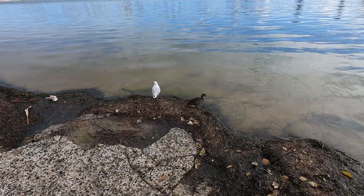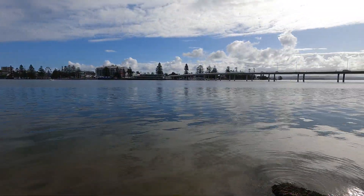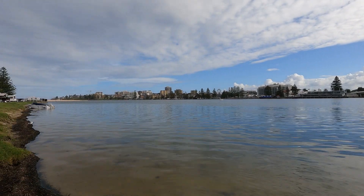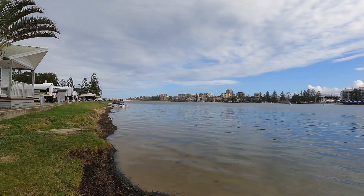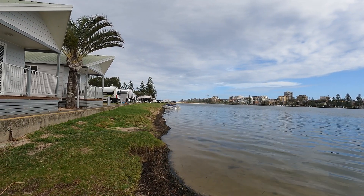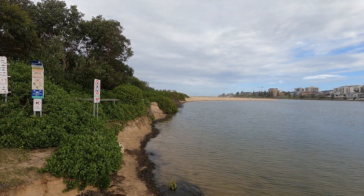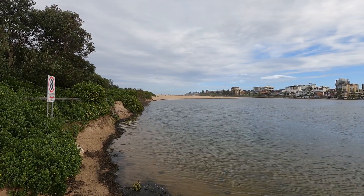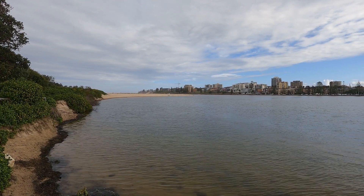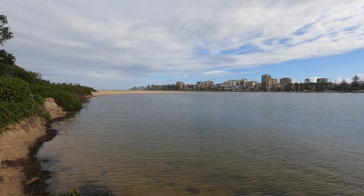Off for a bit of a walk. The Entrance is named because it is actually the entrance to the ocean of Tuggera and Budjiwoi Lakes, which are two fairly large bodies of water. We'll walk around to where it is — you can see that beach in the distance. That's where the channel that goes out to the sea is and gives it the name of The Entrance. So we're at the north entrance now and you can see that sandbar goes out, and on the other side the water continues and that's where it goes out to sea.